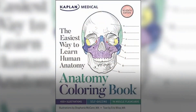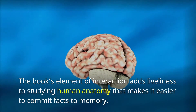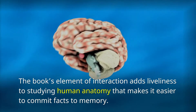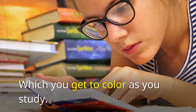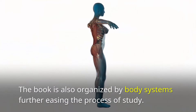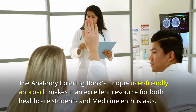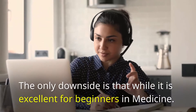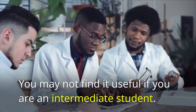Number 3: The Anatomy Coloring Book. The Anatomy Coloring Book is more than an adult coloring book. The book's element of interaction adds liveliness to studying human anatomy, making it easier to commit facts to memory. It has precise text corresponding with well-illustrated images, which you get to color as you study. The book is also organized by body systems, further easing the process of study. Its unique user-friendly approach makes it an excellent resource for both healthcare students and medicine enthusiasts. The only downside is that it may not be useful for intermediate students.